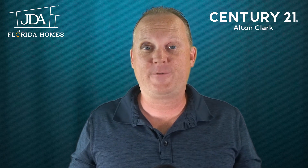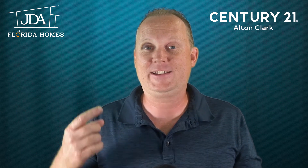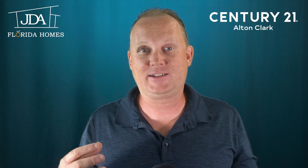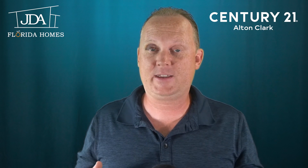All right, everybody, before I jump into the housing market update, I want to clear the air real quick. Yes, I do have a black eye. I got it playing basketball this past weekend. It is all good now — the swelling has gone down — but I don't want that to distract you from the important thing, and that is the housing market update. So let's go ahead and get into it.